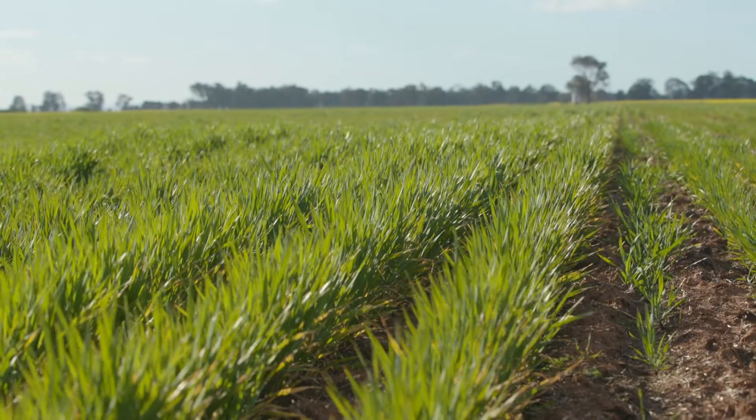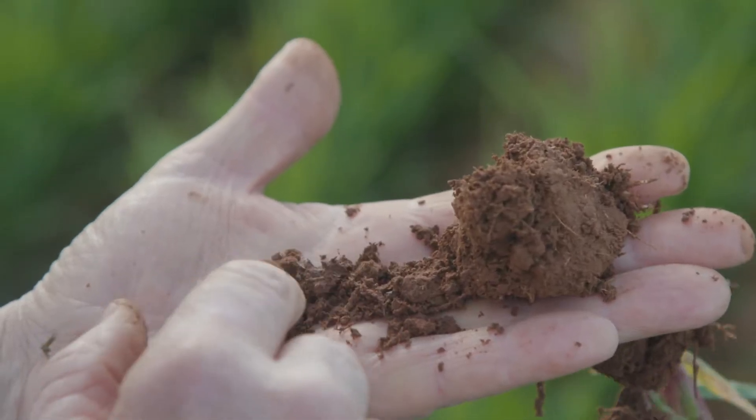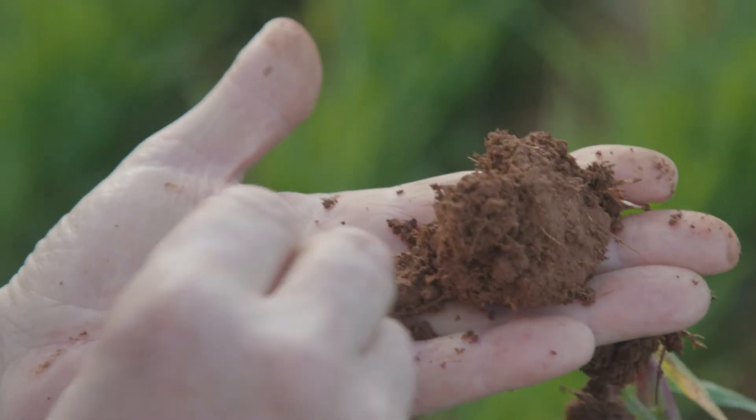We've got rows that are treated versus rows that are not, about 20 of them across the paddock. So there's enough there for good strong statistics, and we'll get some good scientific numbers out of it.